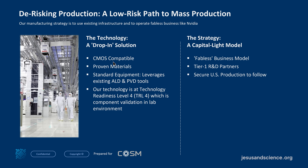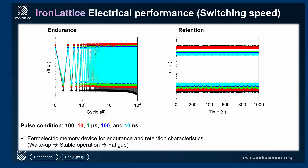We want to de-risk this with a drop-in CMOS-compatible approach using proven materials and standard equipment — no unusual tools required. We're building this on our university system with all standard tools. We are at Technology Readiness Level 4, which is component validation in a lab environment. We have not yet moved this into a foundry. We're talking with several classic foundries. Our strategy is to be capital-light — a fabulous business model — with tier-one R&D partners and secured US production to follow.